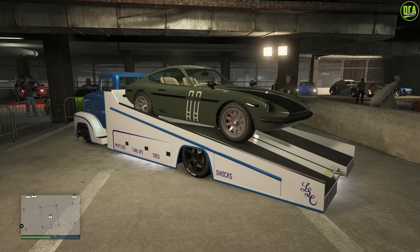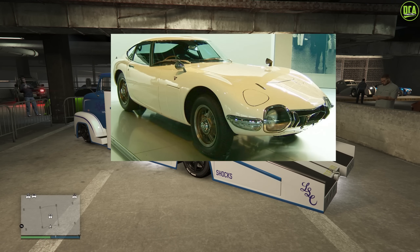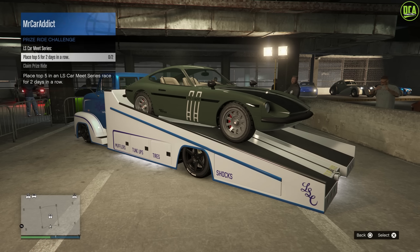The current prize ride for this week is the Karin 190Z. This one is primarily based on the Nissan Fairlady Z, mixed with the Toyota 2000GT, and used to be available from the Landry Motorsport website for a price of $900,000, but it was a removed website car. To get this one for free, you have to place top 5 in an LS Carmade Series race for only 2 days in a row, so pretty easy this week.